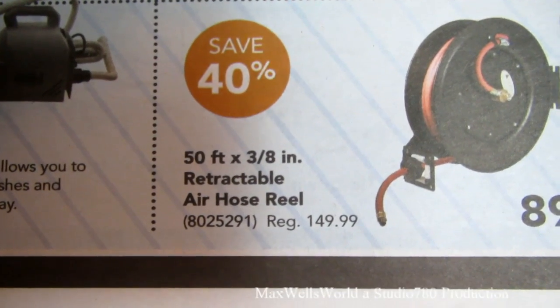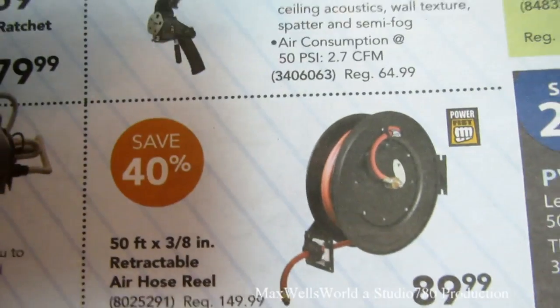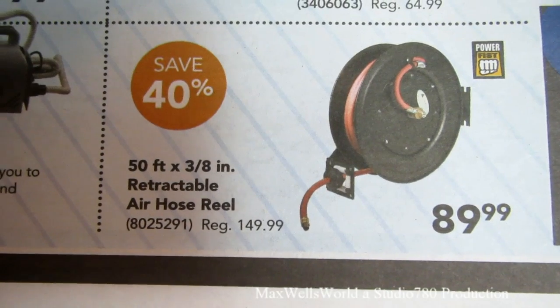Right below it is a 50-foot, three-eighths-inch retractable air hose reel — the spring-loaded kind where you give it a tug and it retracts itself. Regular price $149.99, on sale for $89.99.